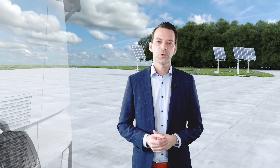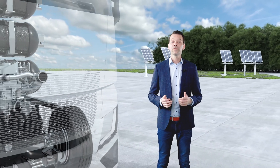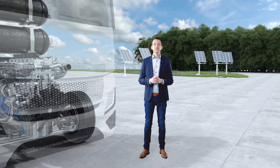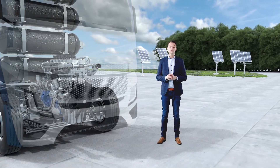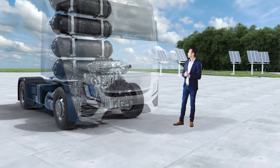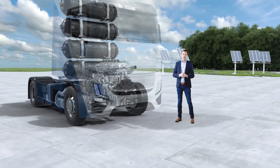In contrast to liquid diesel, hydrogen is stored in the vehicle in gaseous form. Even with higher storage pressures of up to 700 bar, the volume needed to ensure attractive ranges is still higher than for diesel. Therefore, the hydrogen tanks are also mounted in the vehicle behind the cabin.